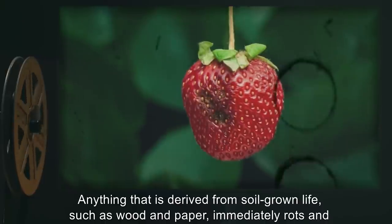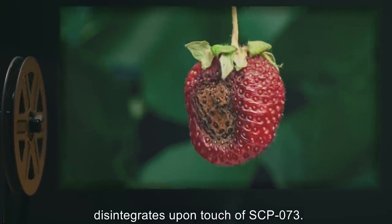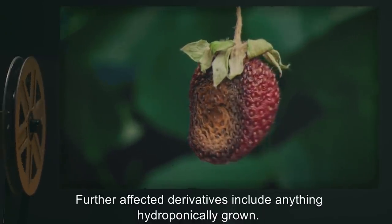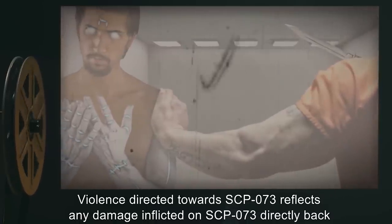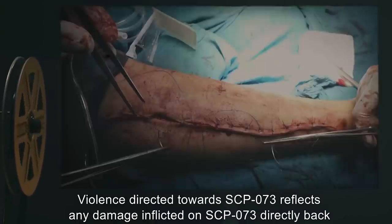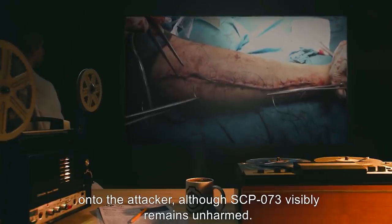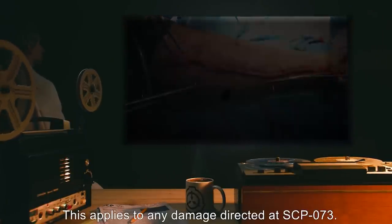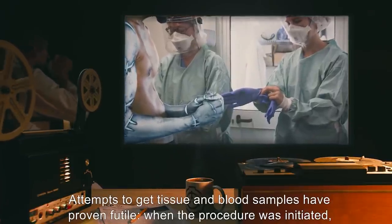Anything that is derived from soil-grown life — such as wood and paper — immediately rots and disintegrates upon touch of SCP-073. Further affected derivatives include anything hydroponically grown. Violence directed towards SCP-073 reflects any damage inflicted on SCP-073 directly back onto the attacker, although SCP-073 visibly remains unharmed. This applies to any damage directed at SCP-073.